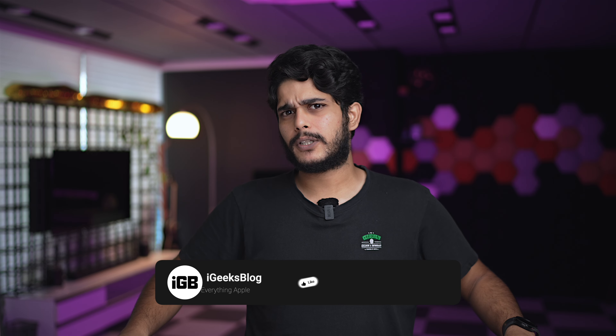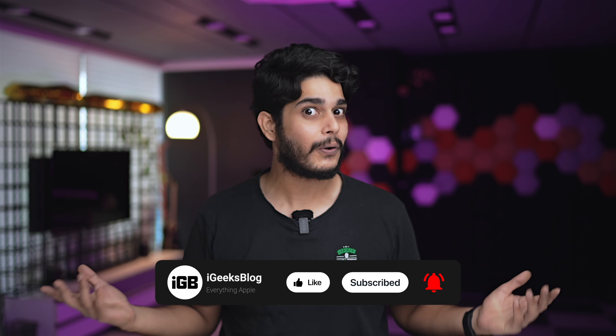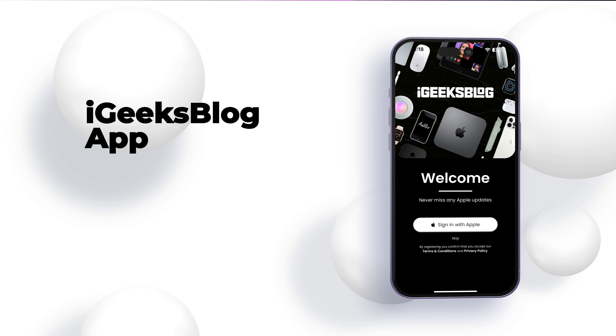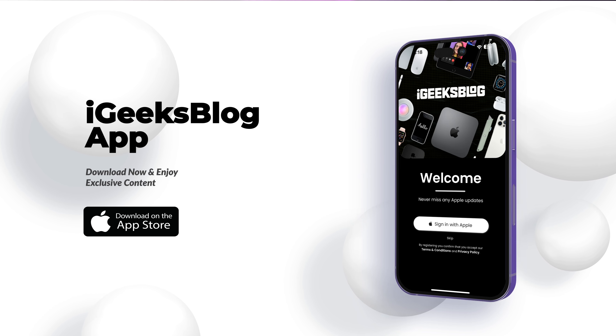While Apple Intelligence is still in development, the potential is undeniable. We can expect to see significant improvements and new features in the coming months. Make sure you subscribe to the channel and press the bell icon so you get notified on each video we post about AI. Comment down if you find this video useful, and if you did, press the like button. You can also go to the App Store, download the iGeeks blog app, and enjoy all Apple content and amazing wallpapers.